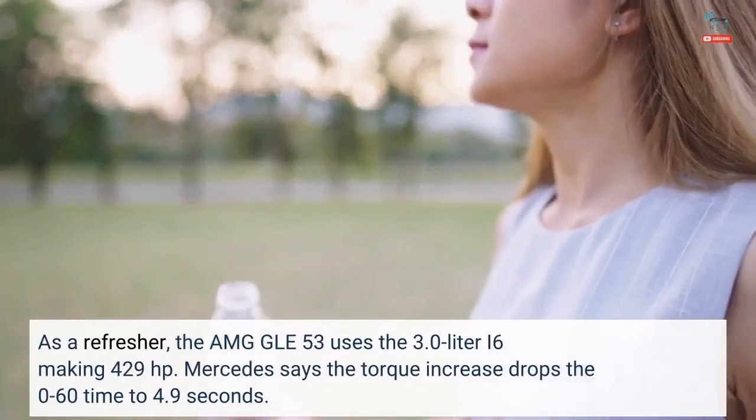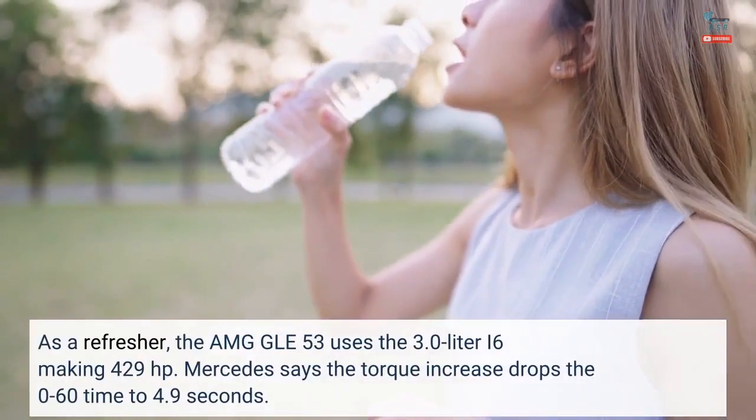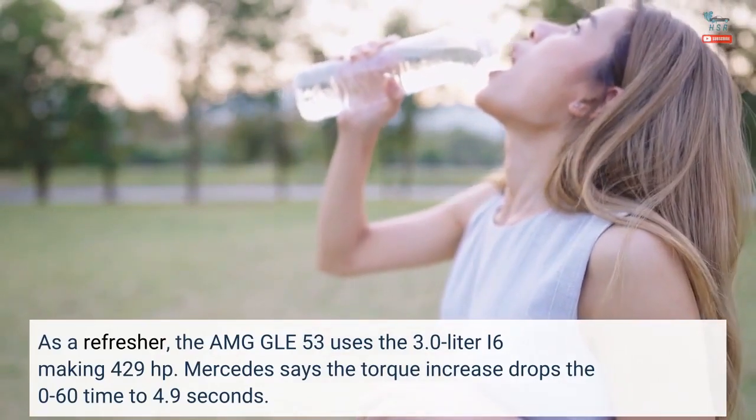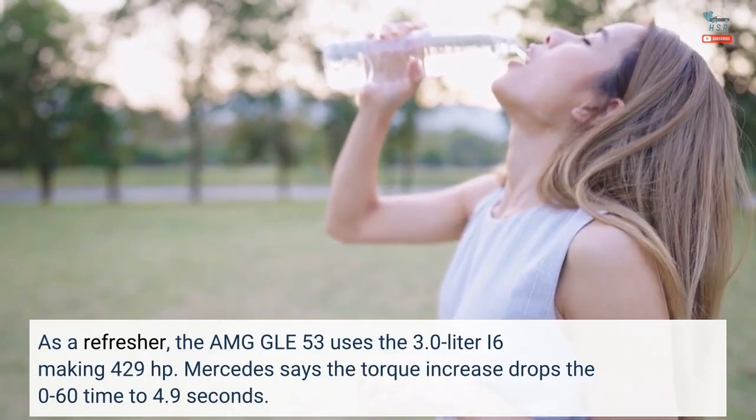As a refresher, the AMG GLE 53 uses the 3.0-liter inline-six making 429 hp. Mercedes says the torque increase drops the 0-60 time to 4.9 seconds.